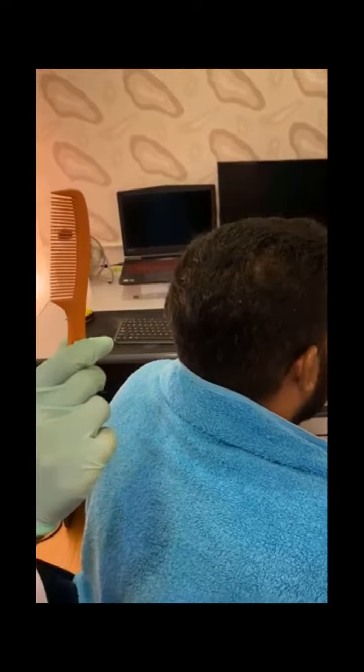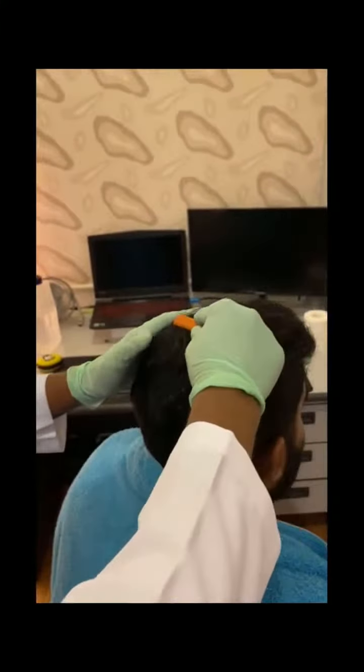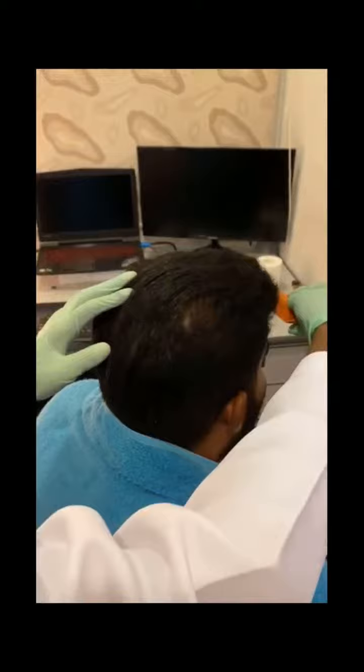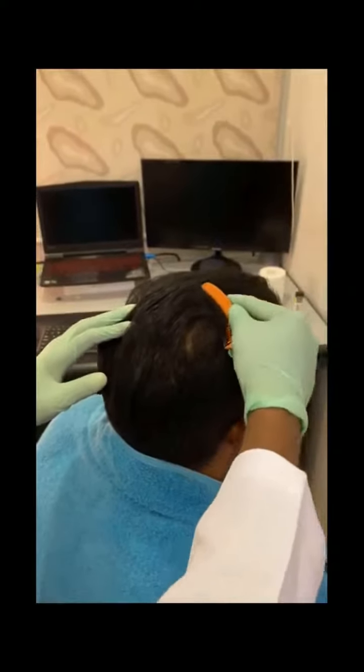For the following step, you will require a comb with blunt ends, and with this comb you will comb the patient's hair from front to back. This helps to prevent any matting of the hair, release any tangles, and also helps to improve the circulation of the scalp.